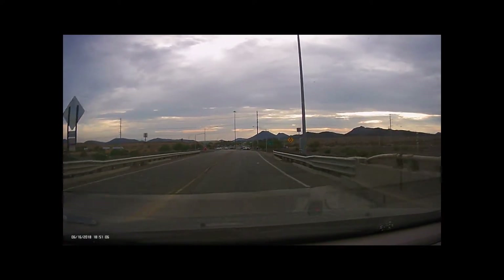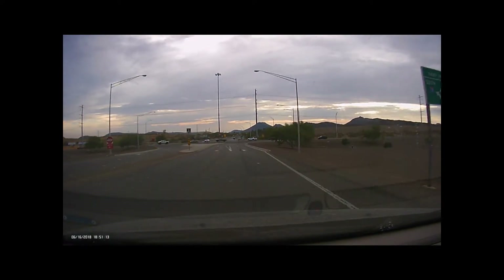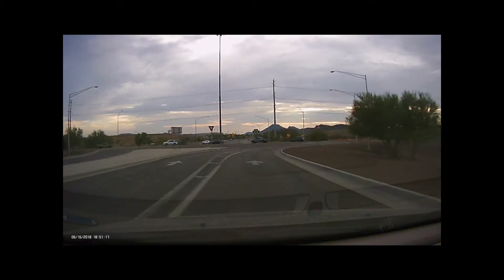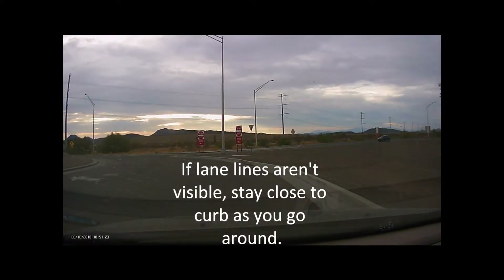I like to stay in the inside lane around these roundabouts. Not that it really matters in Arizona, because if there's a crash, it's usually both people's fault anyway. This time I'm going around the right lane of the roundabout. This one's particularly difficult because the lane lines on the ground have been completely worn out by tires, so I'm just going to hug the right curb all the way around.